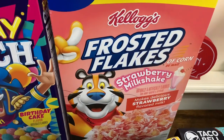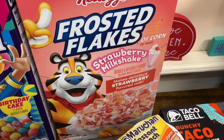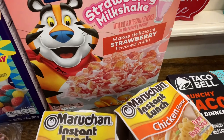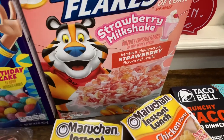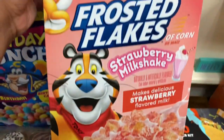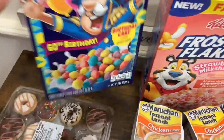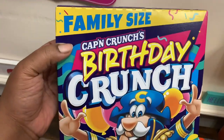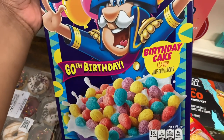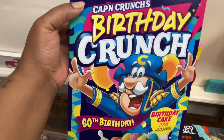I have been on a hunt for this cereal and finally found it! This is the new Family Size Kellogg's Frosted Flakes Strawberry Milkshake — makes delicious strawberry flavored milk, 23 ounces or one pound seven ounces. And then we also got the Family Size Captain Crunch Birthday Crunch — birthday cake flavor, 14.8 ounces. That looks like it should be pretty good.